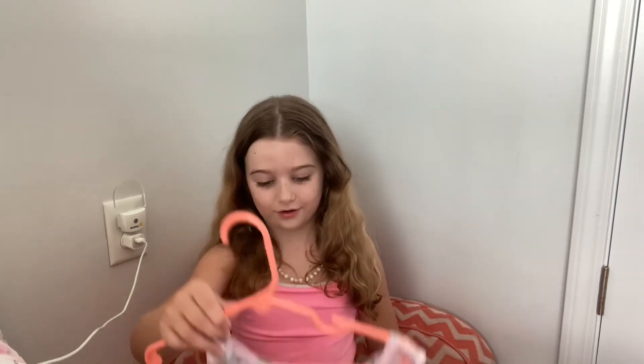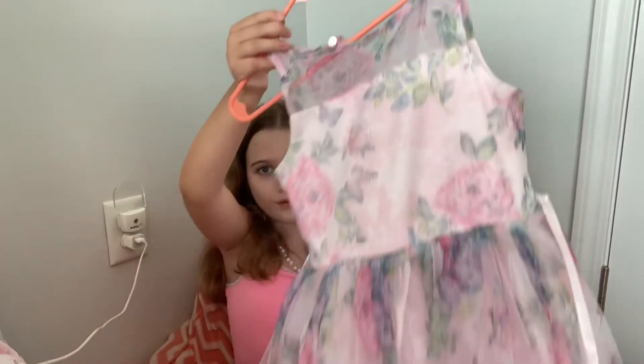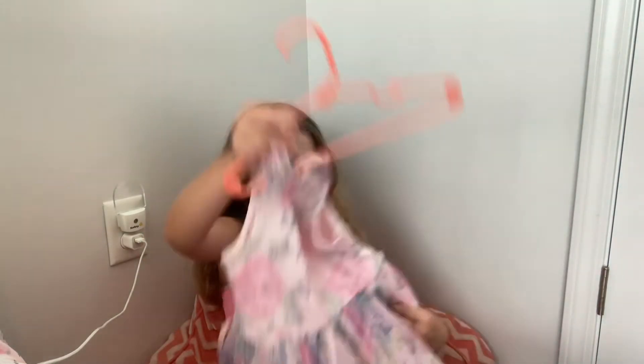I got it from my daddy-daughter dance when I was in kindergarten. And honestly, I just loved wearing this dress. It's so comfy — you don't even feel like you're wearing a dress, but you are. I love the fabric and it's so cute. I love this dress so much.